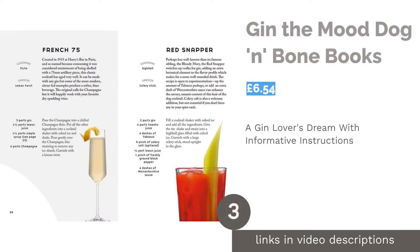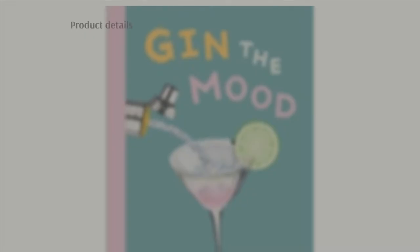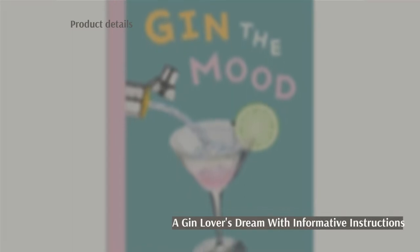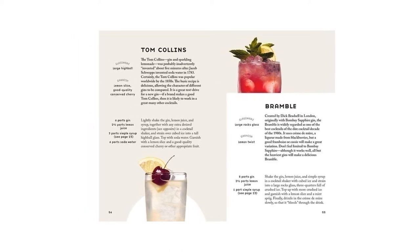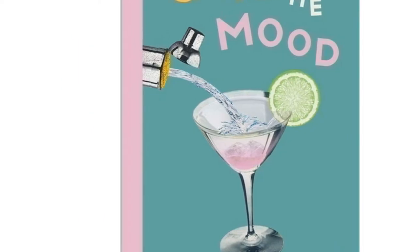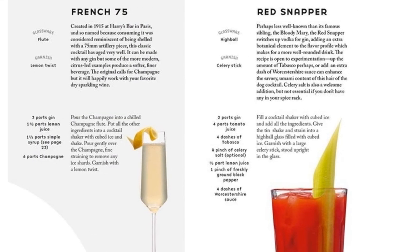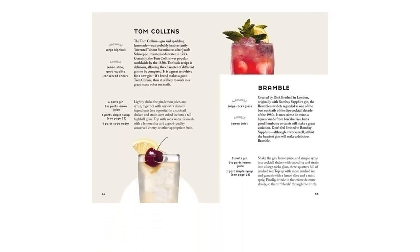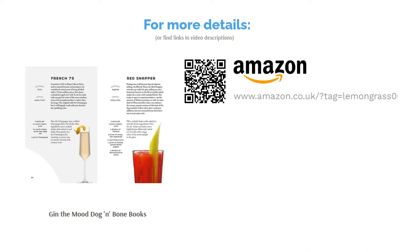The next product is Gin: The Mood by Dog and Bone Books — ideal for anyone who loves gin. It features 50 cocktails using the ever-popular spirit and is very informative, with recipes that go into a lot of detail. It even contains information on the glassware and garnishes you should use for each drink. A couple of buyers have noted the layout is a little askew, but that's an aesthetic issue that won't affect your ability to read the recipes. Overall, it's easy to understand and contains color pictures of each drink so you can see what it looks like once made.